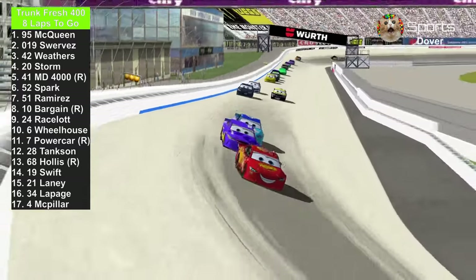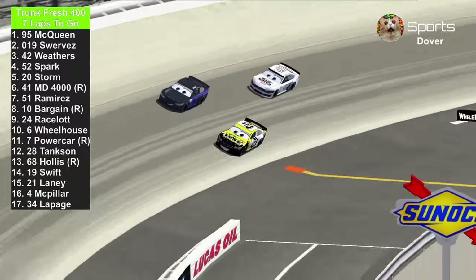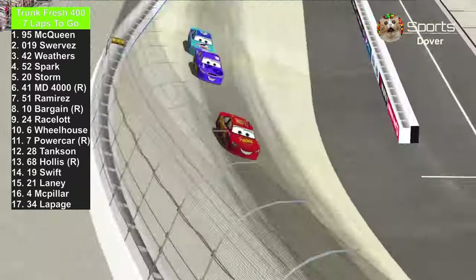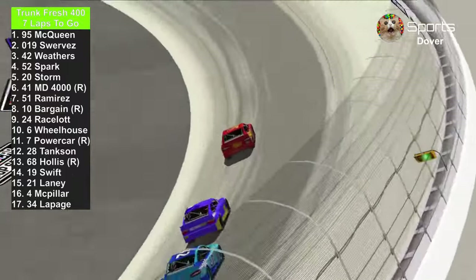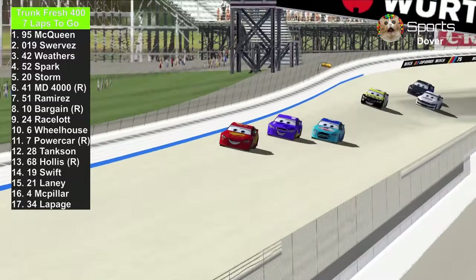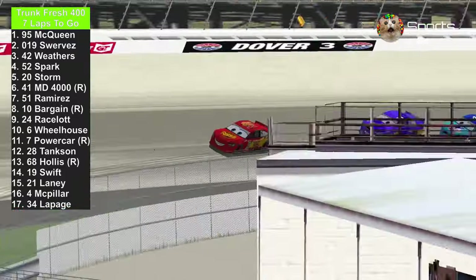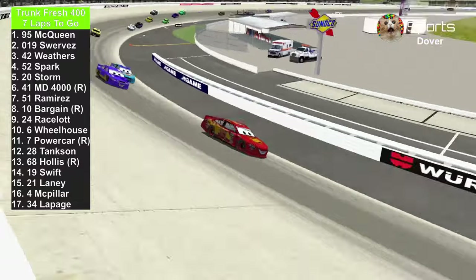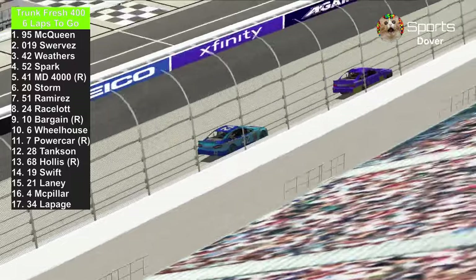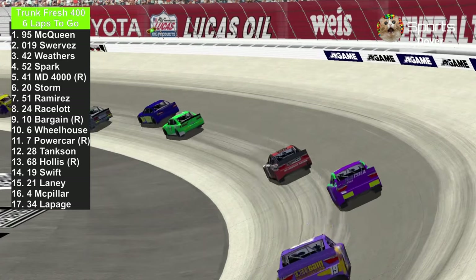Brian Spark passes the 41 Master Dragon 4000 and possibly goes against the number 20, and he passes the number 20 — let's see if the 20 gets help from the 41, and he does. Here we go, with 7 laps to go. Lightning McQueen is still dominating this race. Brian Spark has gone up to 4th place. There's a chance Brian Spark could zoom all the way to Lightning McQueen and win this race. The 42 of Cal Weathers — it looks like he's driving terribly right now.